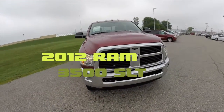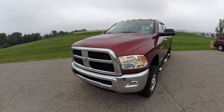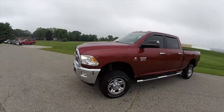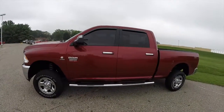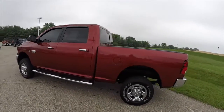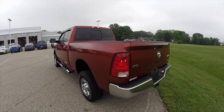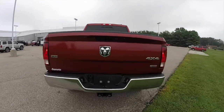Hello everyone. Today we're going to take a quick walk around look at this 2012 Ram 3500. This Ram is painted in deep cherry red crystal pearl coat. It has a dark and light slate gray cloth interior. This vehicle has four-wheel drive, and it's powered by the 6.7 liter Cummins turbo diesel engine with a six-speed automatic transmission.